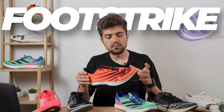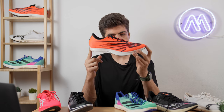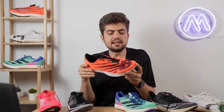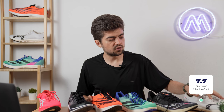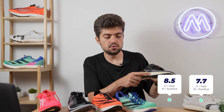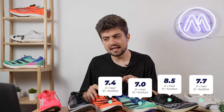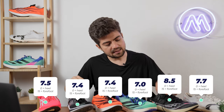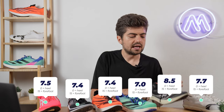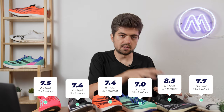Foot strike measures where I was landing with each shoe. Zero corresponds to the heel, 15 to the forefoot. Readings: Cloud Spike 7.7, Terminal VT 8.5, Avanti TYO 7.0, LDX 7.4, Dragonfly 7.4, Metaspeed 7.5. The Terminal VT had me striking most towards the forefoot — it's a more traditional spike ride — while all others were very similar.